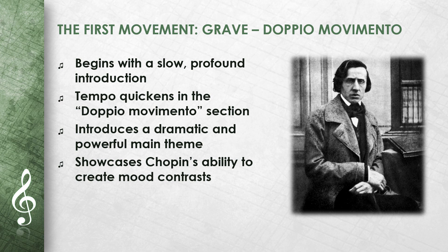The first movement of the Sonata begins with a slow introduction marked Grave. After this serious and profound introduction, the tempo quickens with the Doppio Movimento section. Here the main theme is introduced, which is dramatic and powerful. This movement shows Chopin's ability to create contrasts between gloomy and lively moods, and the technical challenges for the pianist are particularly high.